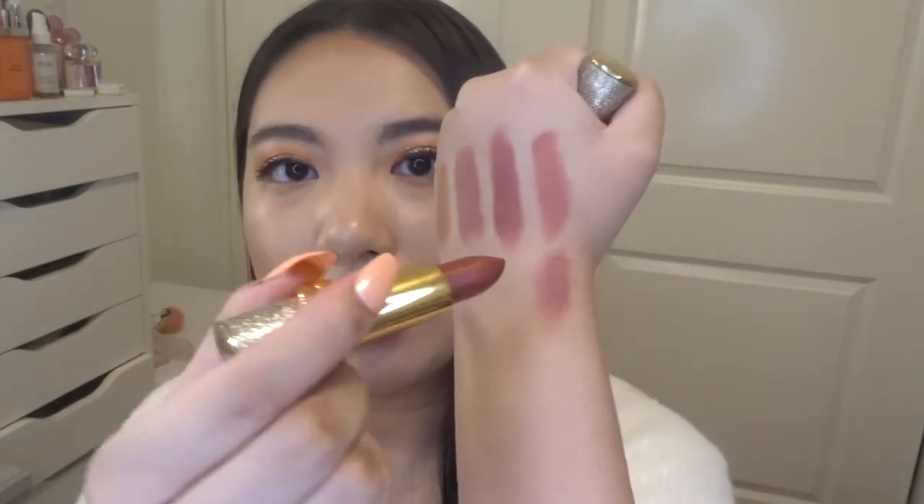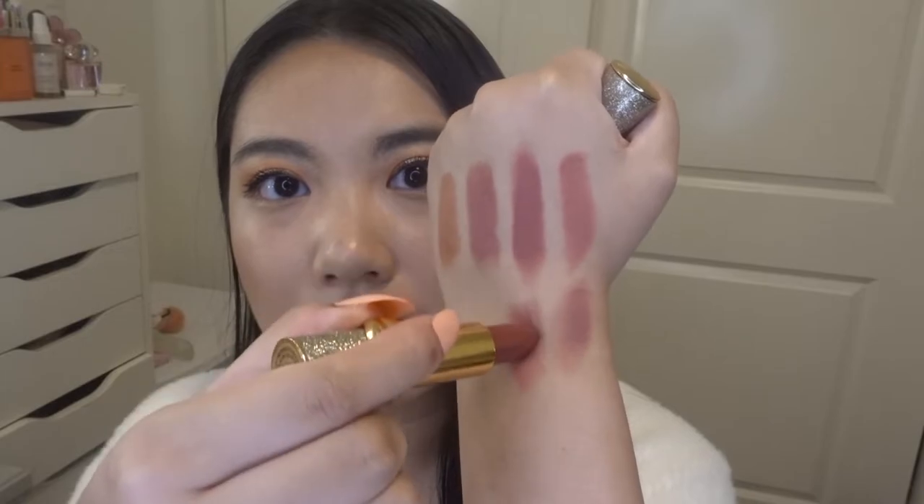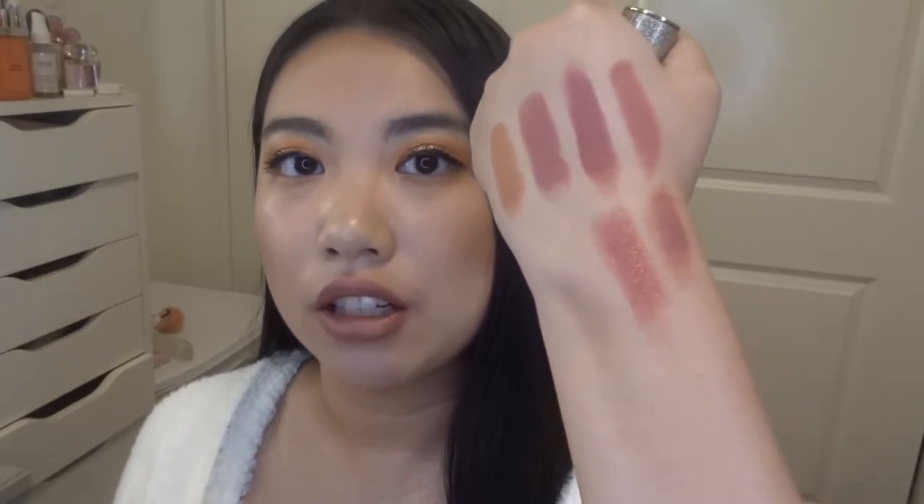The next lipstick is a different formula called Blitz Trance — it's a shimmery lipstick, and I'm in the shade Flash. The packaging is super pretty. Once you open it up, it's kind of like a brownish-red glitter lipstick. Here is the color Flash — I really like it because it's lighter than it looks in the tube, so I think it's more wearable daily. I like a glitter look; I know not everybody is on board with glittery lipstick but I really like it.